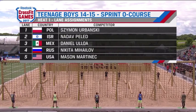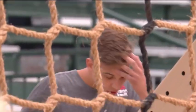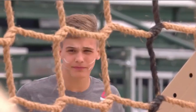There's five different countries represented — an amazing international showing here. Simon Obansky, the Polish competitor, looks like he's got some war paint on.